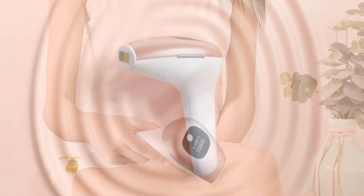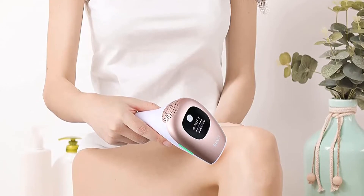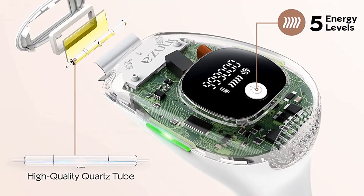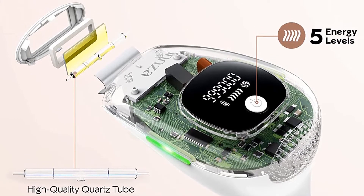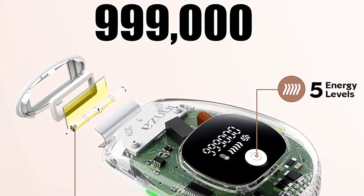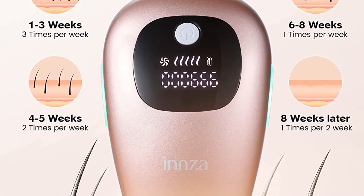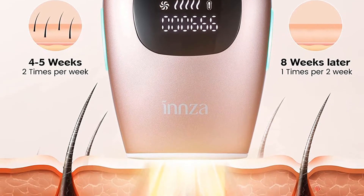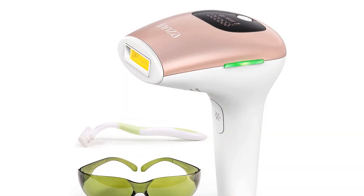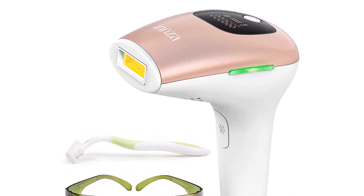The upgraded 999,000 flashes IPL device offers twice longer usage than 500,000 flash devices on the market, and you can share it with the whole family and friends. It is clinically proven and 100 percent safe to use at home for both women and men. It features five adjustable energy levels and a 0.2 button design with a large LCD display for easy control. There are two flash modes: auto mode for large treatment areas like legs, back, and arms, and manual mode for sensitive or smaller areas like bikini lines, upper lip, and armpits.